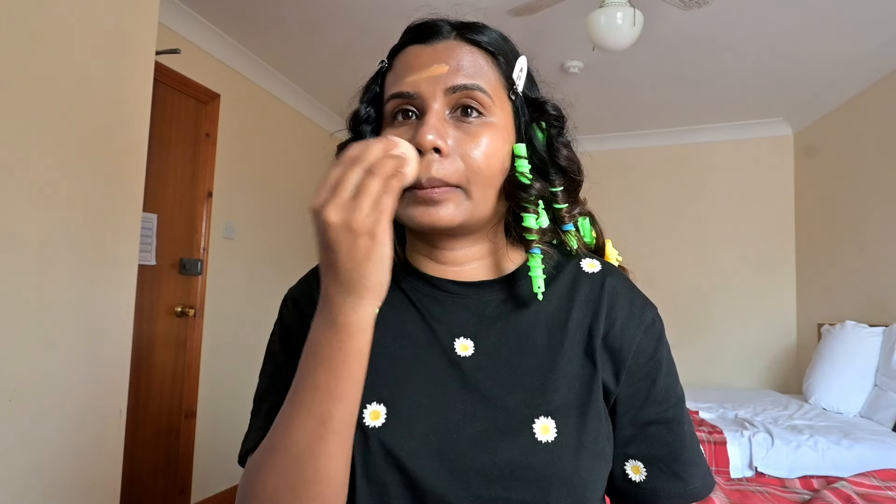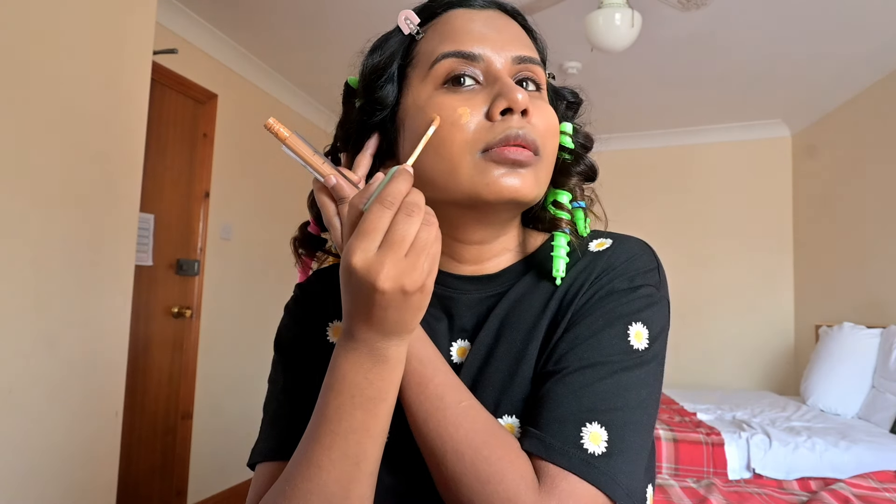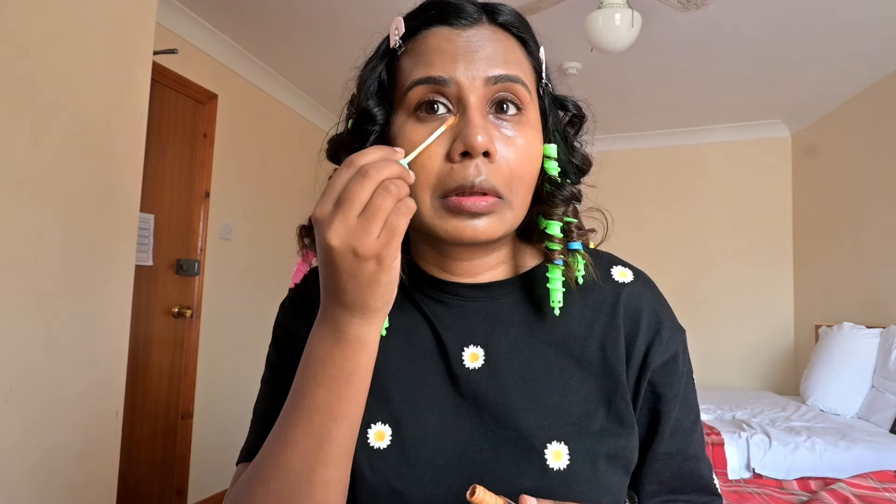Next, I'm going to apply some foundation. This has an orange undertone. With years of applying makeup, I understood that an orange undertone works well on my skin. Then, I dotted my problematic areas using a concealer which is one shade lighter than my complexion and then blended everything seamlessly.